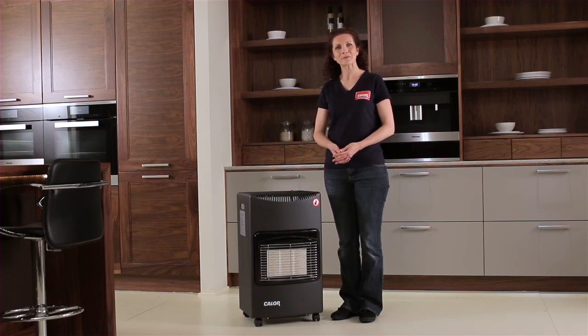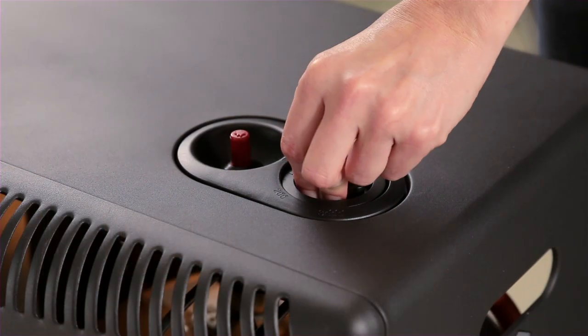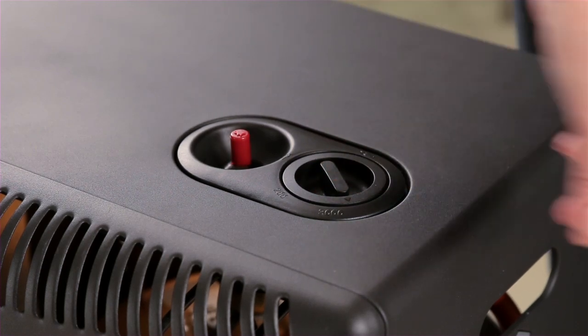Hi, my name is Lisa. I'm your customer care agent at Caller. I'm pleased to introduce the all new Caller Cozy portable gas heater. With the choice of three heat settings, the Caller Cozy will keep you warm wherever you are.